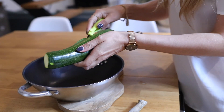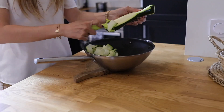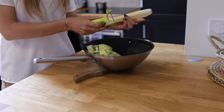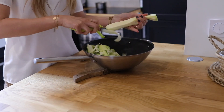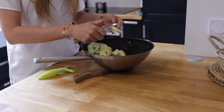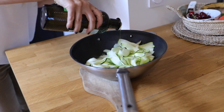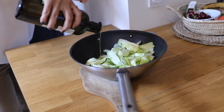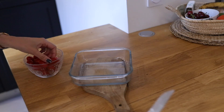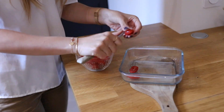Une grosse courgette suffit pour deux personnes. Je prends un économe et je râpe la courgette pour obtenir des lamelles, comme des tagliatelles. Le plus dur c'est quand on arrive à la fin — il faut prendre un couteau et couper grossièrement. Ensuite on assaisonne : huile d'olive, sel, poivre, ail frais ou ail semoule. Je mets ça sur le feu.